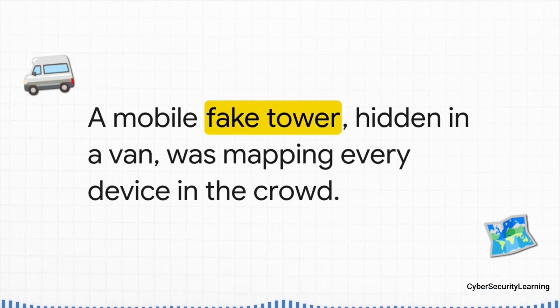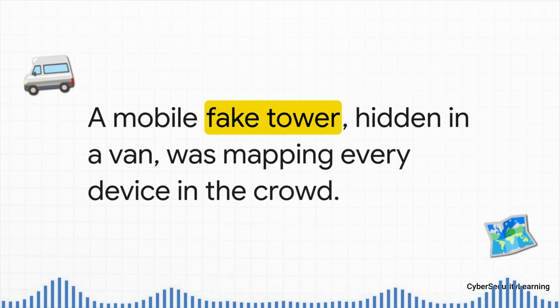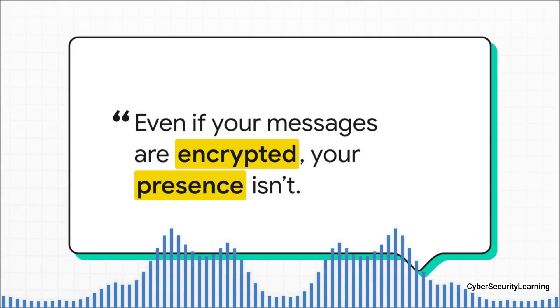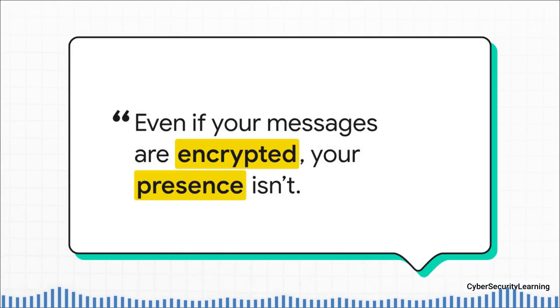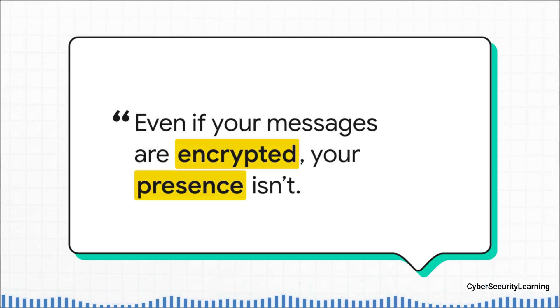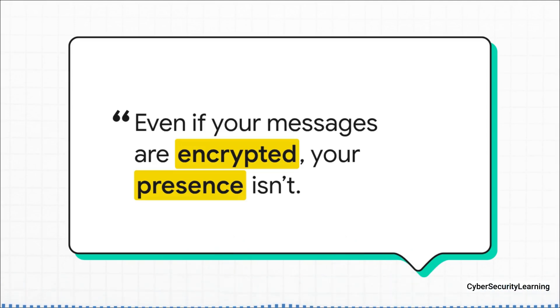And why does that matter? The attackers could then see exactly which other phones were physically near the journalist's phone, which could mean identifying their secret sources. This gets to the absolute heart of the danger. Even if you're using a super secure app like Signal, where your messages are totally encrypted, the IMSI catcher still knows you were there — it knows your phone was at that exact spot, at that exact time, right next to that other specific phone. This is what's called correlation. Over time, an attacker can use just that location data to build a whole pattern of your life: when you go to work, who you meet for coffee, where you live. Your physical presence becomes the data.